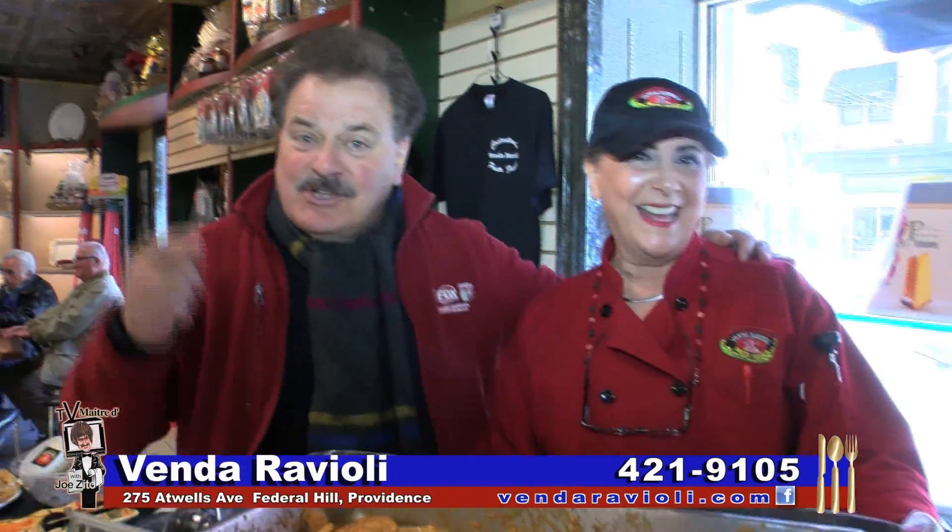There's always something delicious and inviting going on in-store at Legendary Vendor Ravioli. I'm here in-store at Vendor Ravioli with Chef Cheryl. She's here every Saturday with a fabulous cooking demo — they start at 11 o'clock.